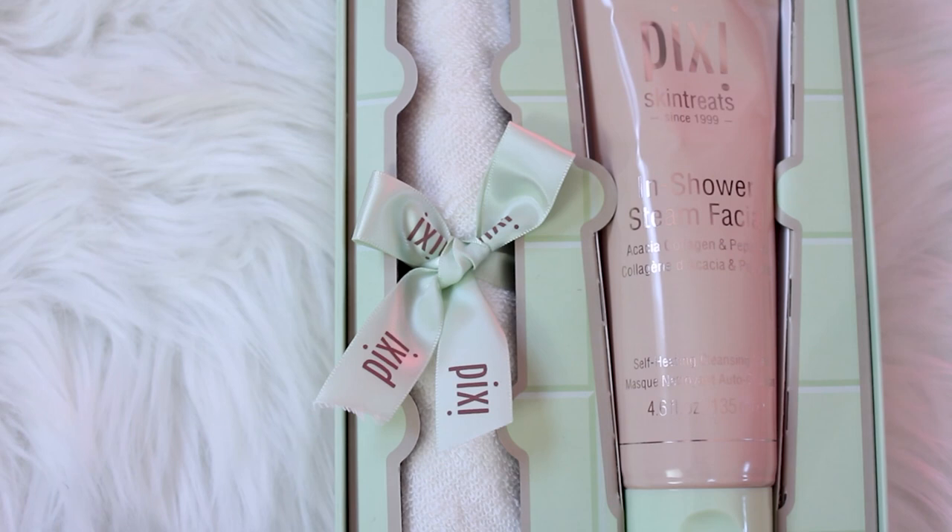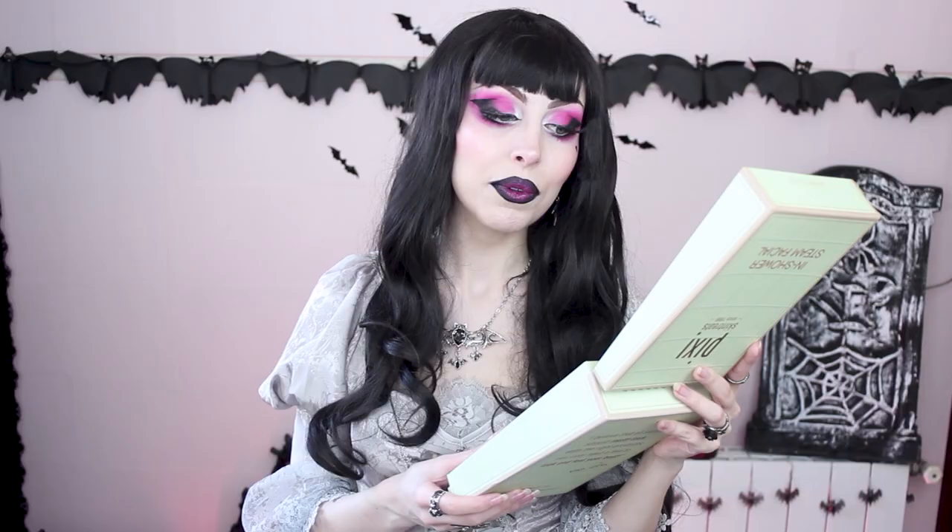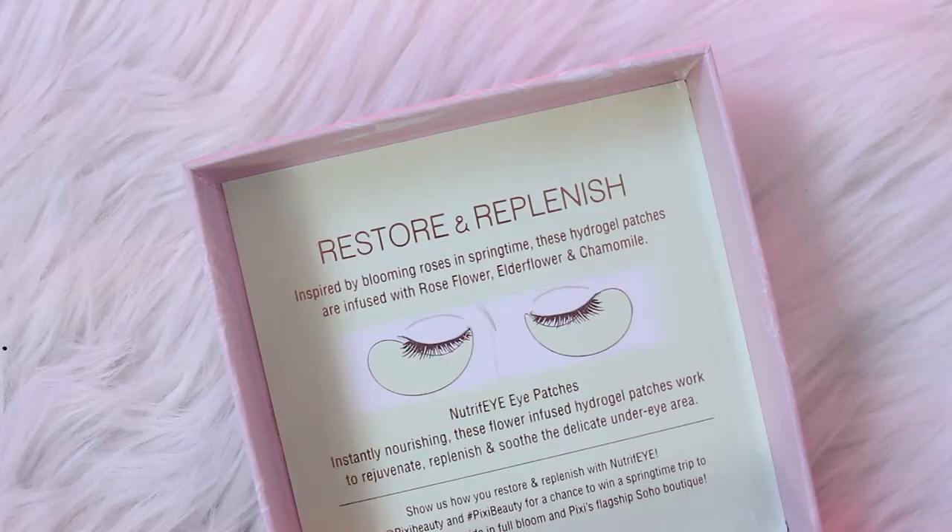Pixi also sent me this tiny box of eye patches — they're supposed to restore, replenish, rejuvenate, and nourish. I haven't had a chance to try them yet but I really love their PR packages, they're so aesthetically pleasing. Here are the patches. I haven't opened them yet and I don't want to open them until I'm going to use them, because these things have an expiration date like every beauty product. Not everyone knows that, but once you open everything there's a tiny thing in the box telling you how many months you can keep it open — for this one it's six months.